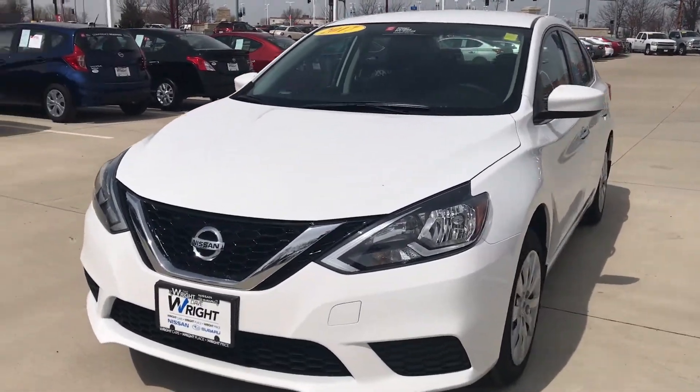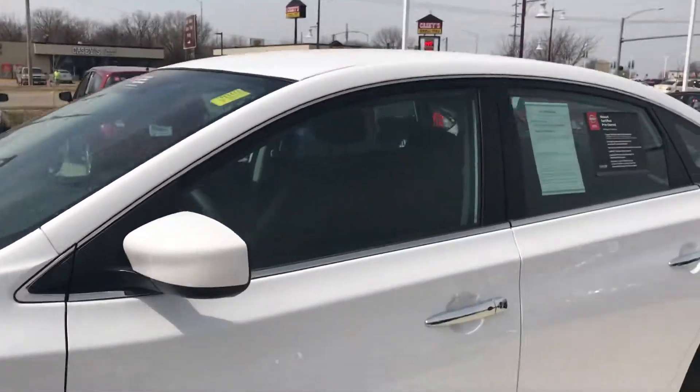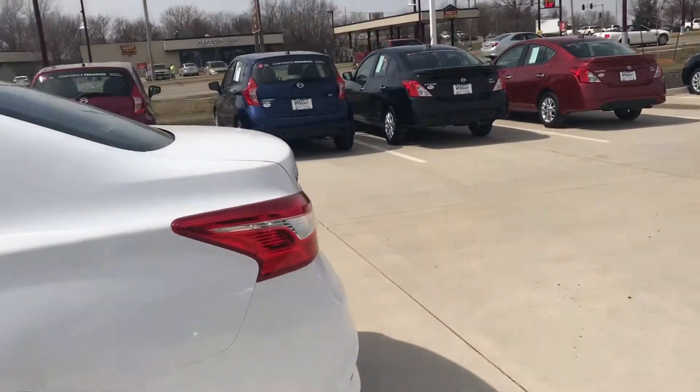Hey John, Tommy McCoola from Dave Wright Nissan Subaru. Just wanted to take a quick video of the 2017 Sentra that you and Matt were talking about on the phone last night.